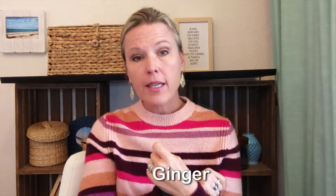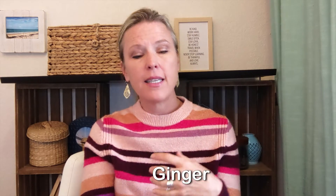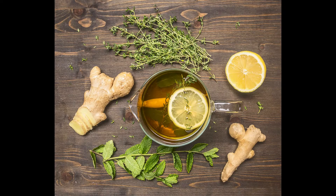Number two is ginger. Ginger is a root we can use in cooking, tea, or as a spice, but it's also a blood sugar manager. It helps to lower blood sugar and improve insulin sensitivity.